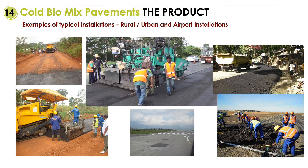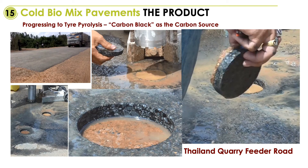This slide shows installations in Thailand where the product was actually produced not using biochar but using carbon black from the tire pyrolysis industry. The high carbon content in the material made it possible for us to thin down layers to 15 millimeters on a quarry feeder road. And today, after more than four years of service, the road still does not show any cracking, creeping or leaching.